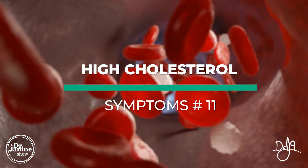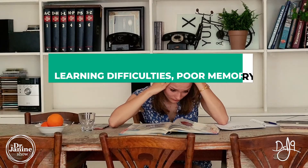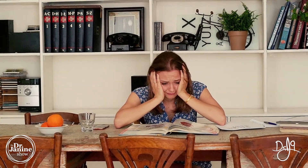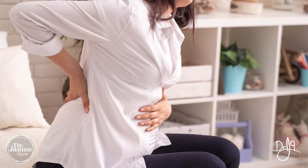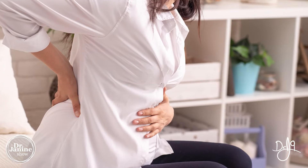High cholesterol can be another symptom of iodine deficiency, as can a slowed heartbeat. Also, learning difficulties and not having an active, quick memory — a loss of memory — can be related to low iodine.